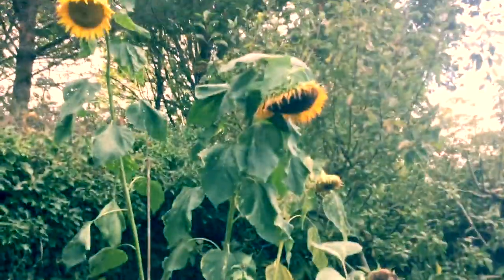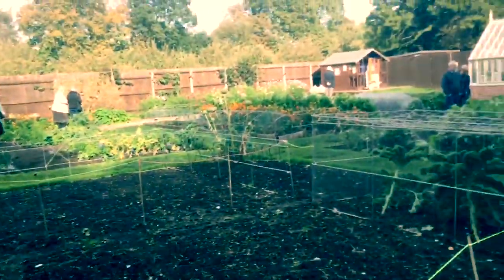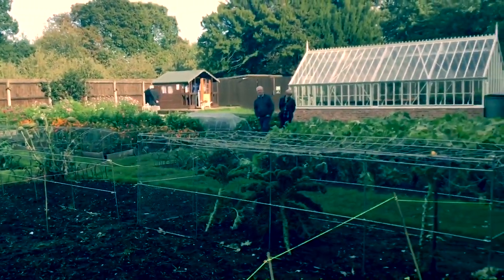Lovely raspberry canes here — autumn fruiting raspberries. Have you seen the cobwebs on the cosmos flowers in the border over the far side? They're beautiful, and the bees are still homing in on them.